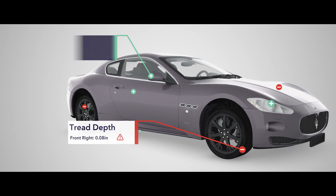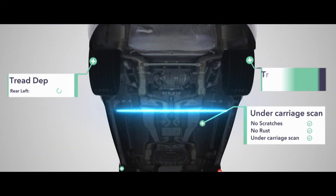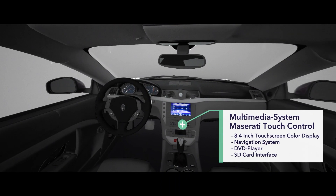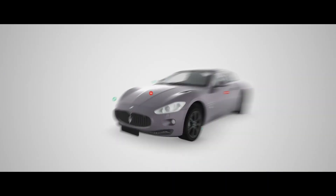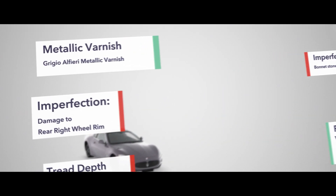The vehicle is captured in its entirety — from above, from below, and from within. The obtained information is clearly and comprehensively documented.